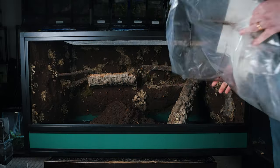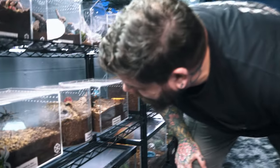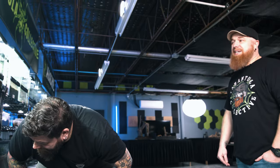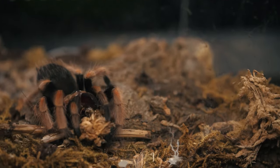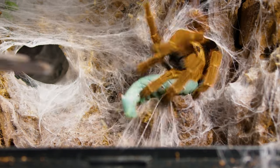I've never seen a spider drink before. They definitely do, though they don't do it very often — in captivity you get to see them do it a lot. Tarantulas get a majority of their moisture from their prey — whether crickets, roaches, mealworms, or whatever. You want to always feed them something that has a high moisture content.